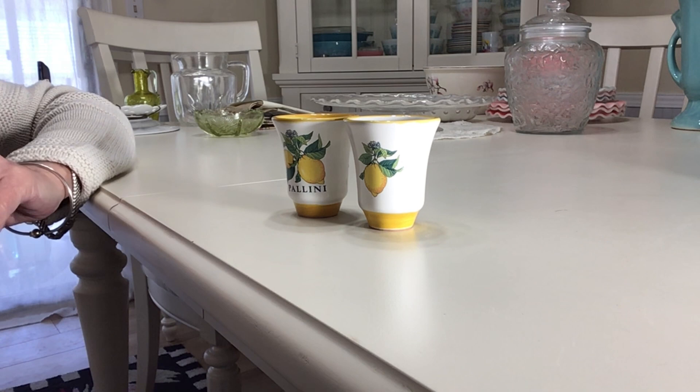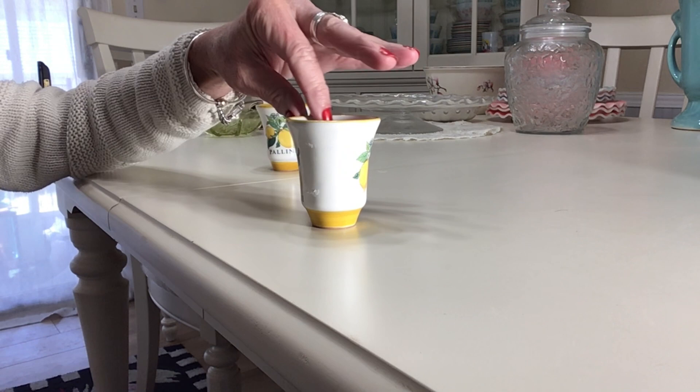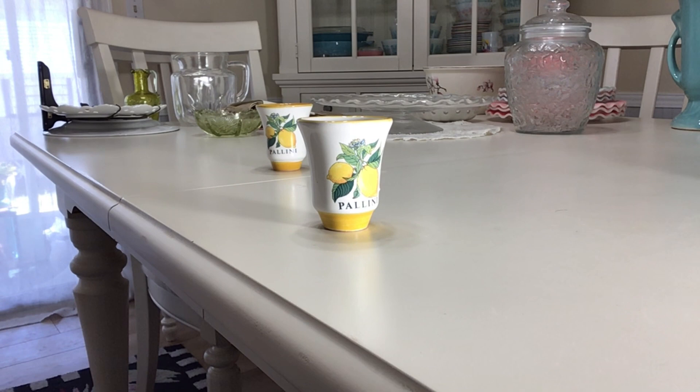The set came with the limoncello cups and a bottle of limoncello. They're really good sellers — I wish I could have found more of them. I'm going to be asking $20 for the two of them.